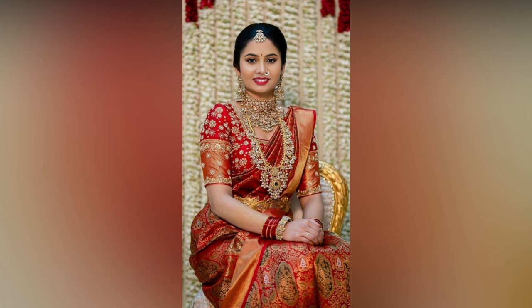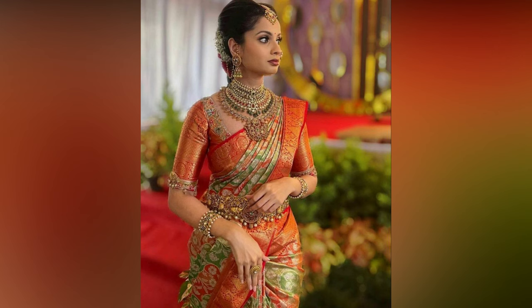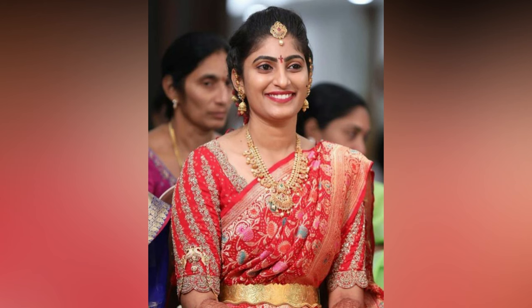There are many bridal blouse designs out there in the market in various styles, fabrics, and price ranges. Check out this amazing collection and choose the one apt for you.